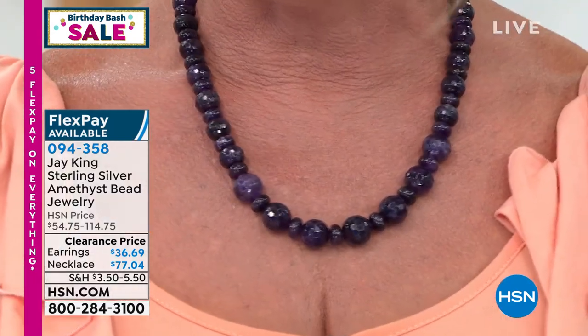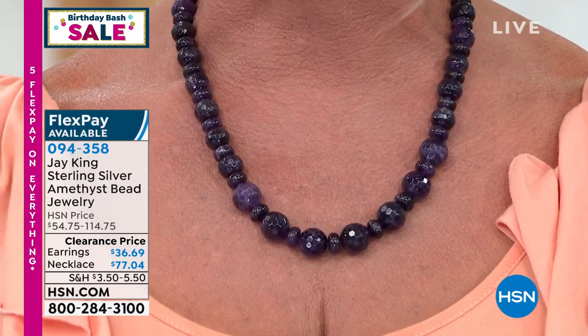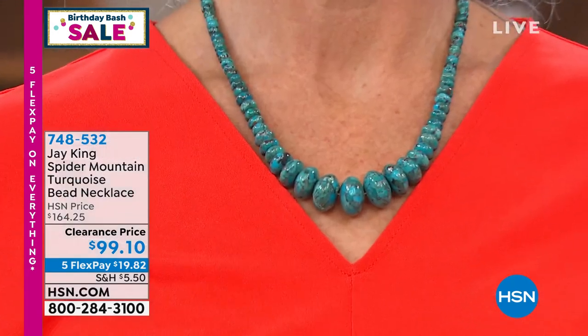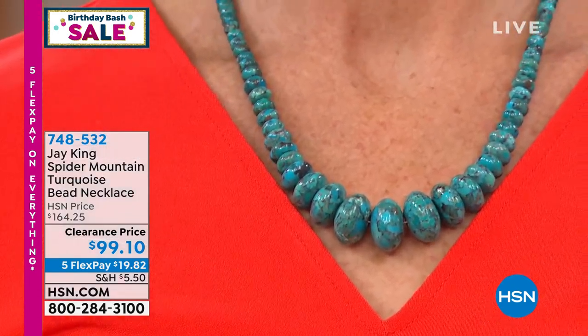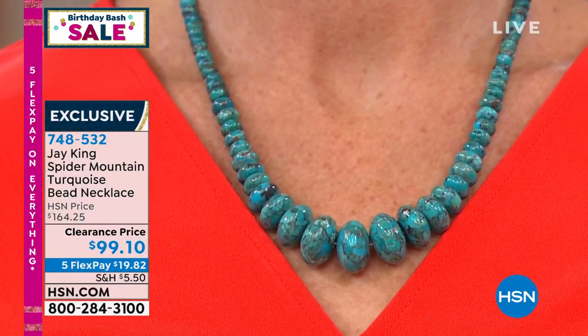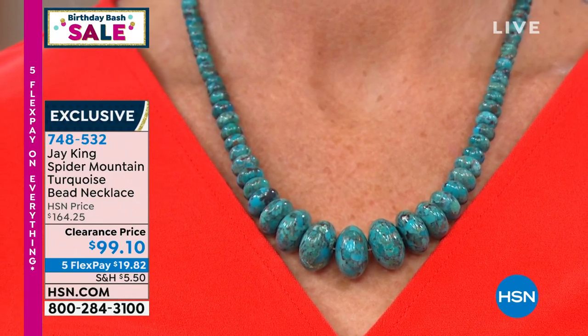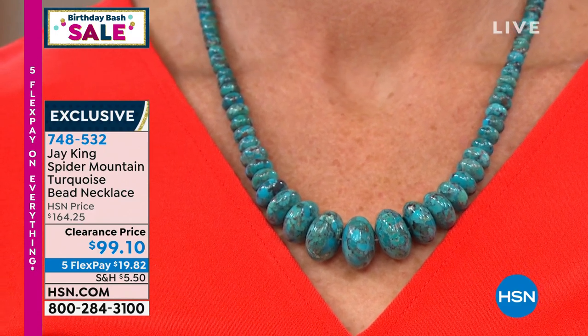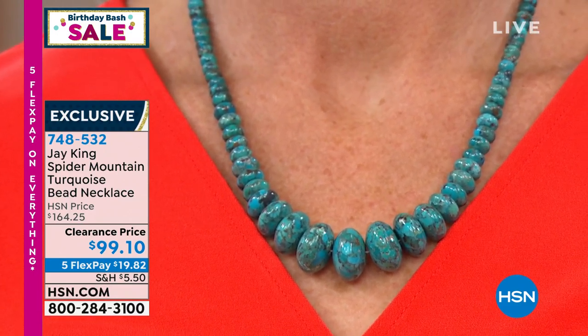Christina is sharing our spider mountain turquoise necklace. Let's talk about the premium, beautiful color you're getting here. It was $164.25, and it's also on sale for $99.10 — never done before. Five flex pays means under $20, shipping right to your front door. Highly collectible from the Jay King collection — an exciting time to be shopping with us.